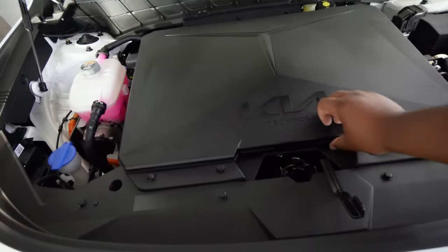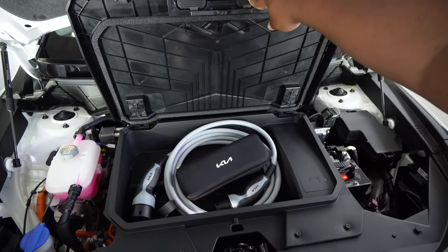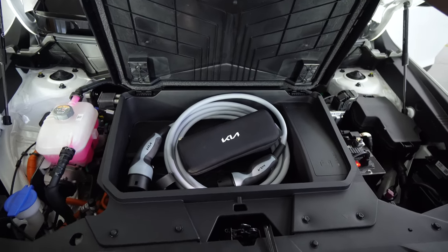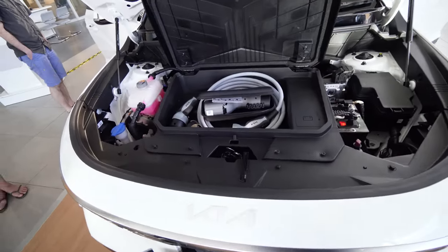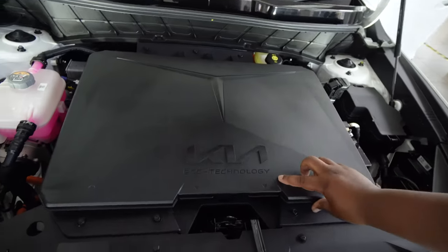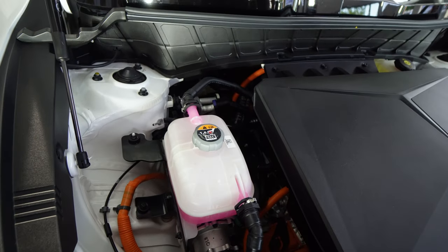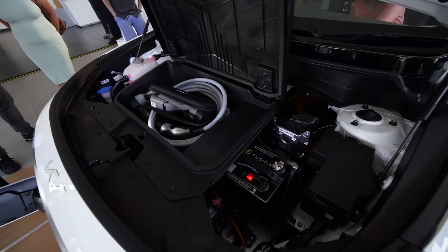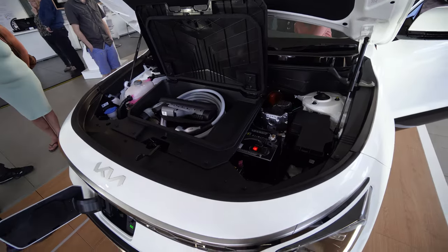Moving on to what's under the hood — you get a little bit of front storage space in there, so you can fit two charging cables or whatever car stuff you need. It's not really going to fit the shopping. What would be really cool is if it had a quick release on the key or something, instead of having to open it from within the car. As far as I know, you have to open it from inside — it would be cool if you could just pop it open like how you can pop open the boot.